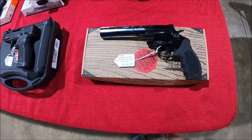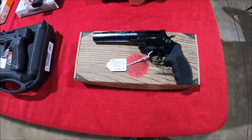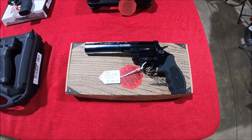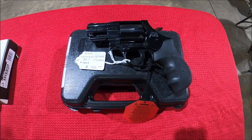Gun Locker 75 — we are at a gun show setting up. We're gonna go through about 100 guns in about 15 minutes. We got the EAA Windicator in 357 Mag, got another one with a shorter barrel.